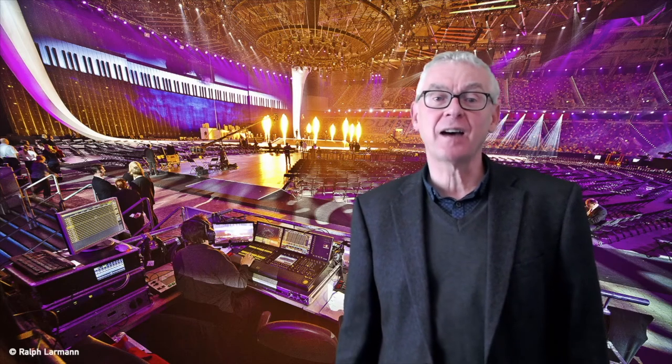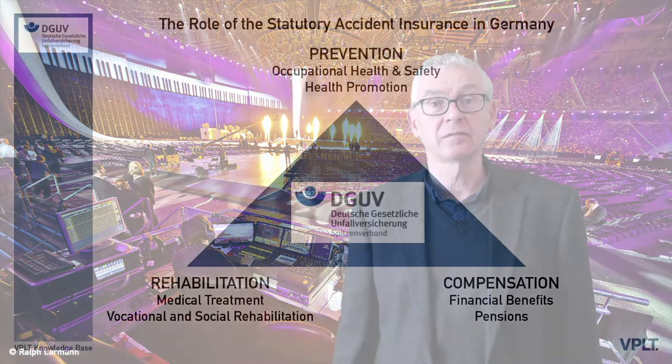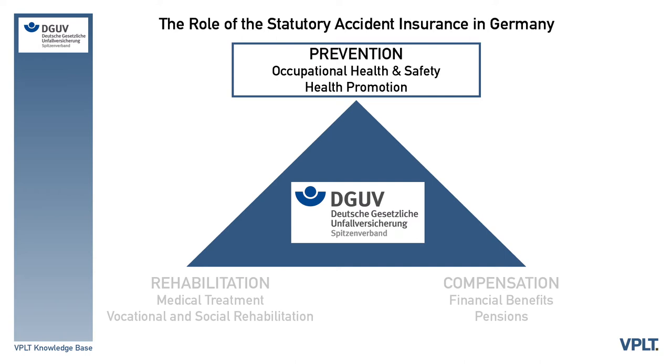The accident insurance institutions are responsible in a variety of ways for occupational safety and health within companies and in the sector. Labor inspectors provide advice to and surveillance of companies in this area. In Germany, the DGUV is the umbrella association for the Institutions for Statutory Accident Insurance and Prevention (BGs) and the public sector accident insurers (UKs). The role of the statutory accident insurance in Germany is threefold: first, they are responsible for prevention of accidents through the implementation of health and safety guidelines for every industry; second, they provide funding and facilities for rehabilitation; third, they provide financial benefits and pensions for those employees who have had accidents at work. For our industry, the statutory accident insurance in Germany is very important in their role to prevent accidents from happening. They therefore define specific statutes for health and safety in the entertainment technology sector.